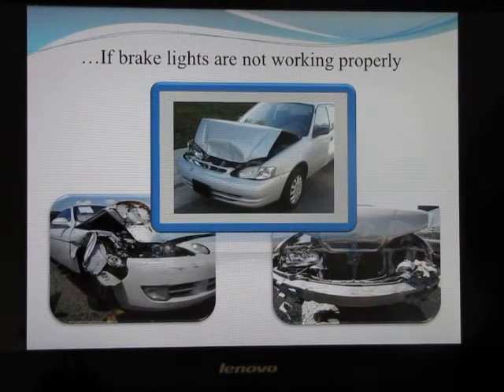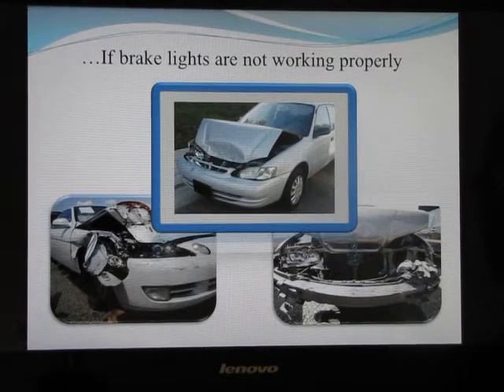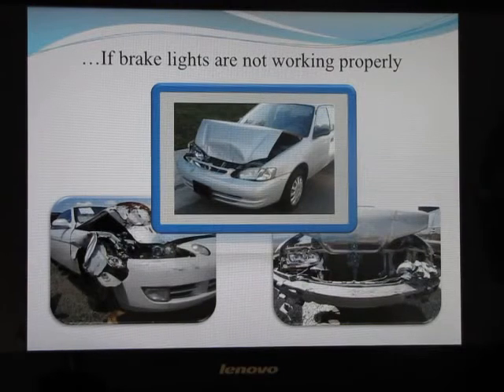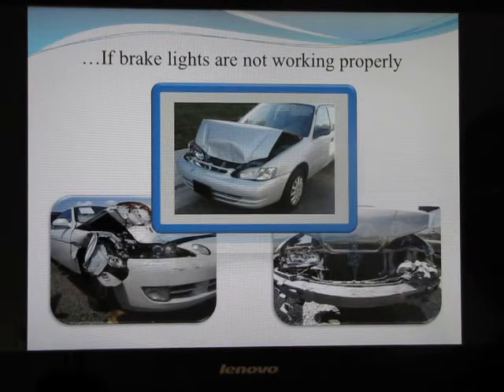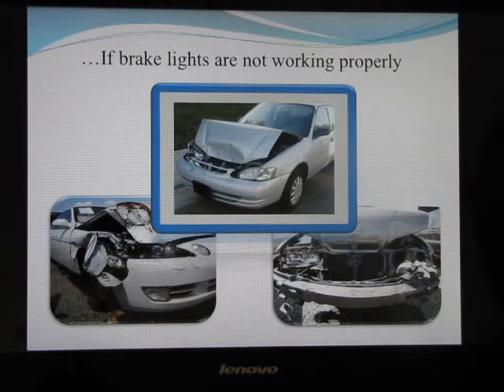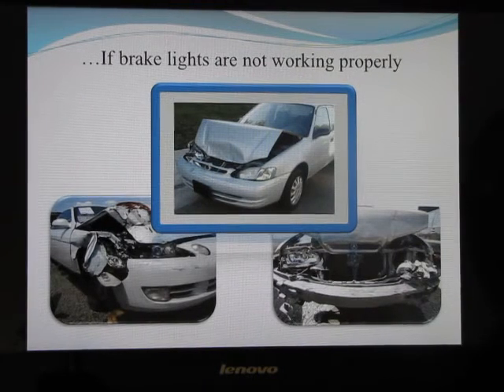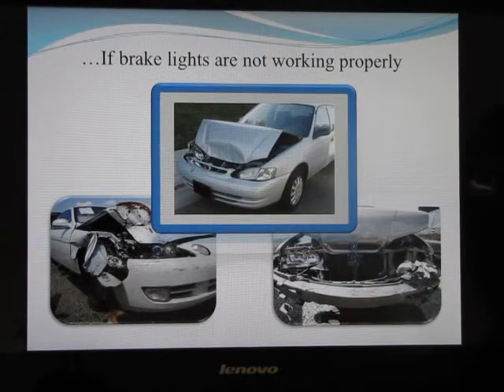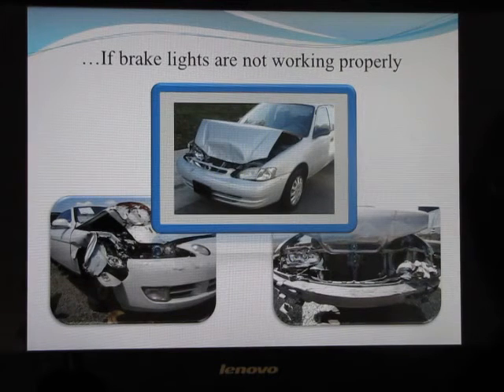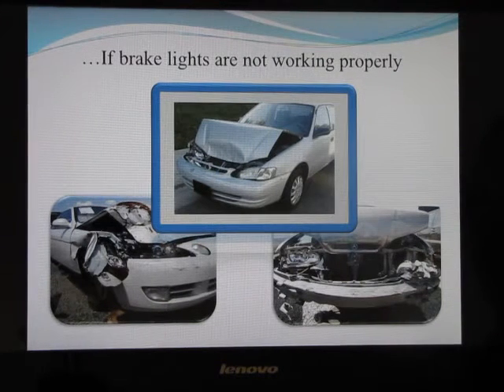When you put your foot on the brake pedal, there's a brake switch that turns on your brake lights. It's important to periodically check that your brake lights are working correctly — especially if you have a third brake light, check that one too. Many accidents have occurred because the brake lights simply were not working and the car behind could not tell that you were slowing down.